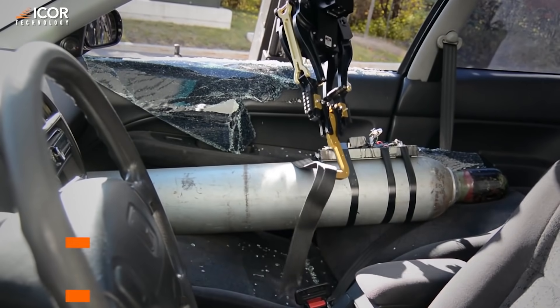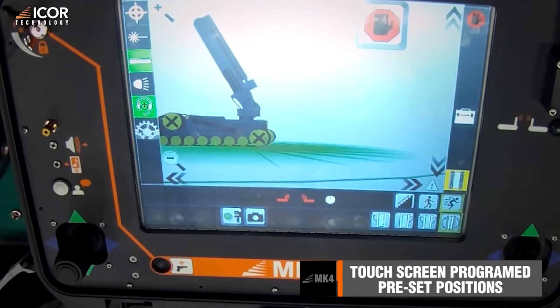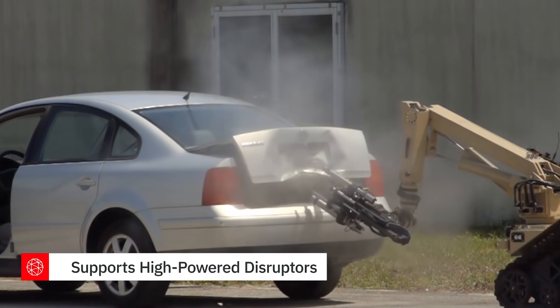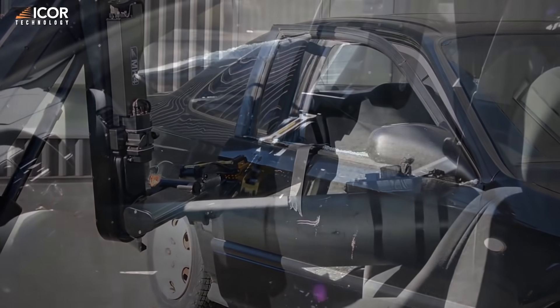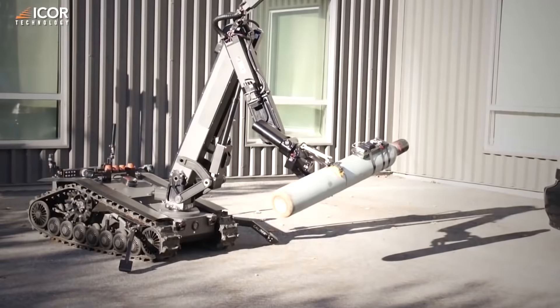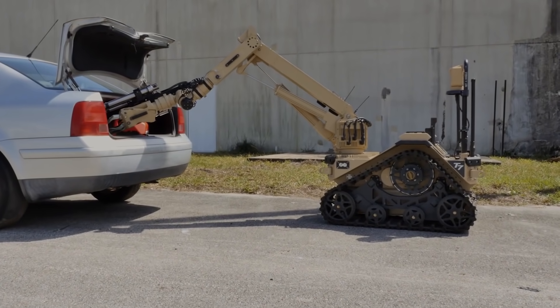The Caliber Mark IV is able to remove an explosive object from the interior and carry it to a safe distance. If this is not possible, the T7 L3 Harris comes into work. The device not only transmits video to the operator, but can also perform simple manipulations, allowing experts to defuse a bomb inside the car. The robots are compact and can travel over difficult terrain, which means that they can reach areas that are difficult to access.